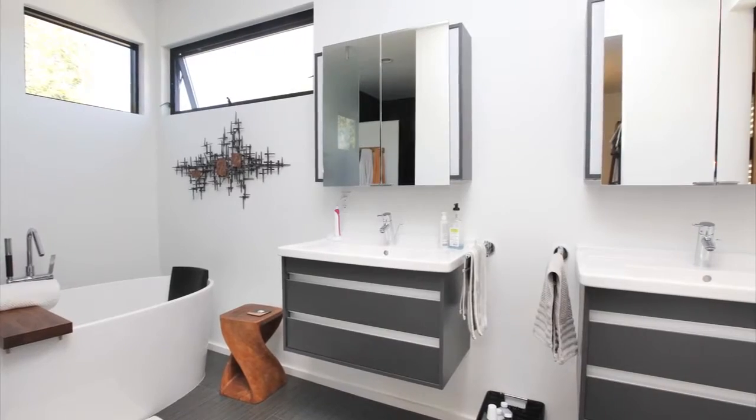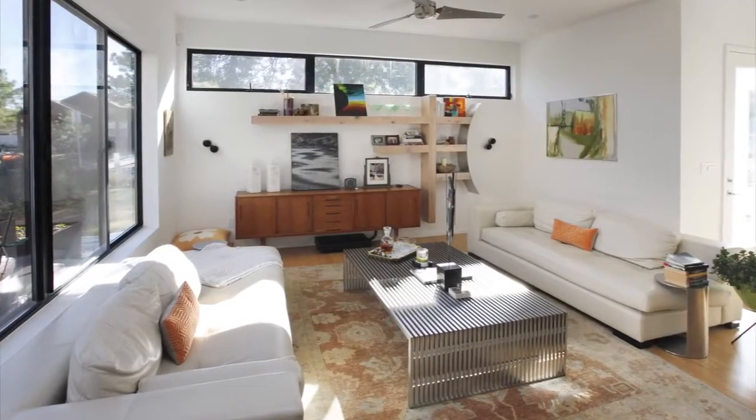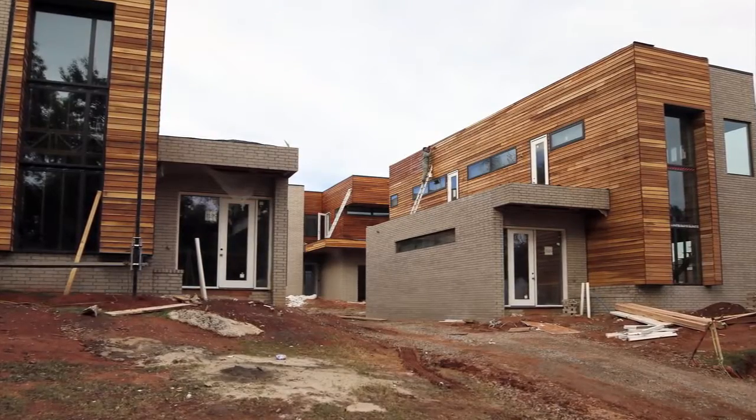We currently have another four-house development on the next street over. Similar concept, new architecture, but four new homes that are currently under construction and scheduled to be completed in spring of 2015.